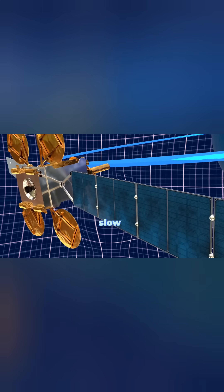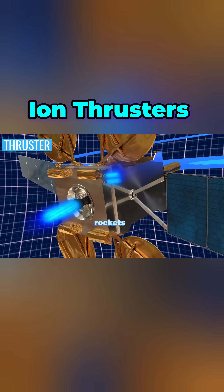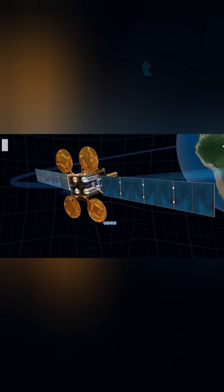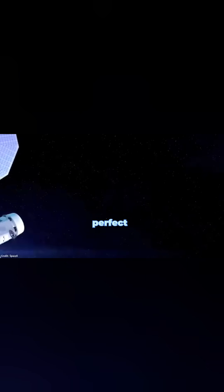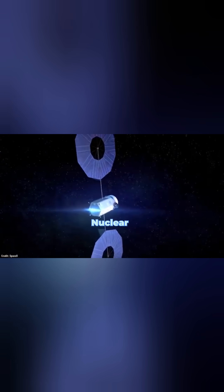Ion thrusters — the space slow burn. Forget fire and explosions. Some rockets don't even burn fuel. Ion propulsion uses charged particles to push spacecraft forward. It's not fast at first, but in deep space it keeps accelerating, making it perfect for missions to Mars and beyond.